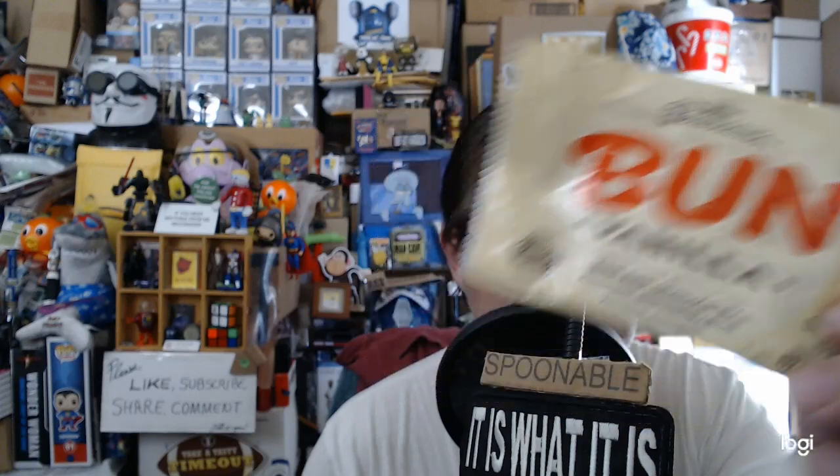I don't feel like throwing away the maple one. I mean I liked this stuff back in the day, but if you like it look for Pearson's Bun Vanilla or Goo Goo Clusters. It's not something you want to do all the time.